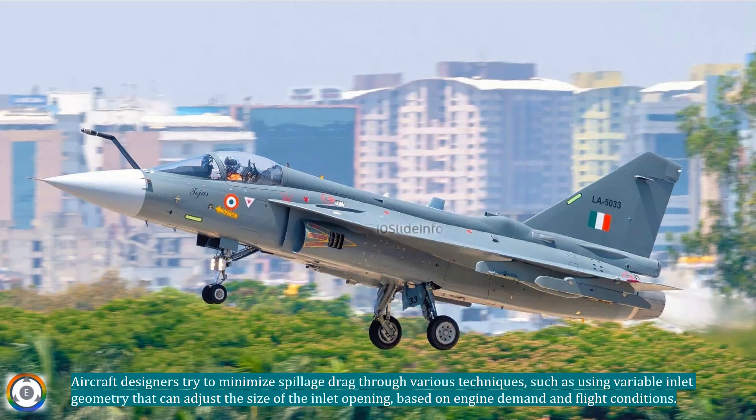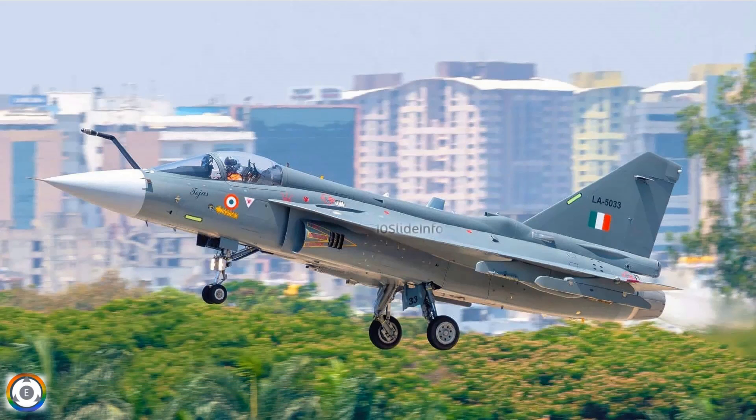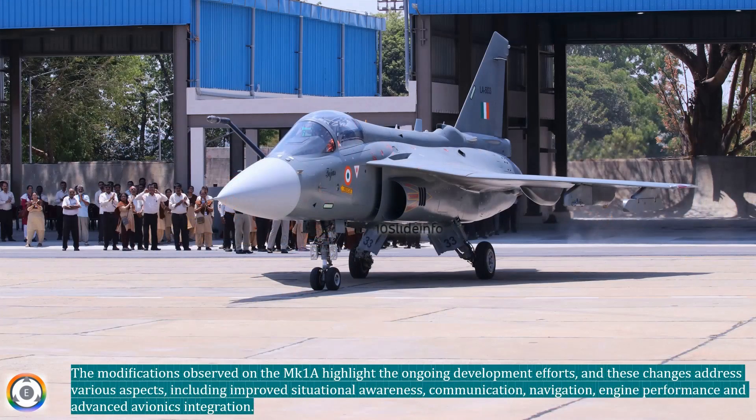The modifications observed on the Mark 1A highlight the ongoing development efforts, and these changes address various aspects, including improved situational awareness, communication, navigation, engine performance, and advanced avionics integration.